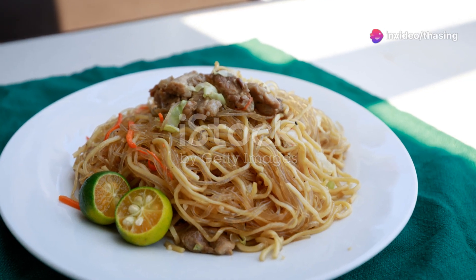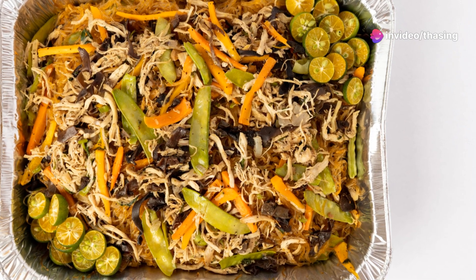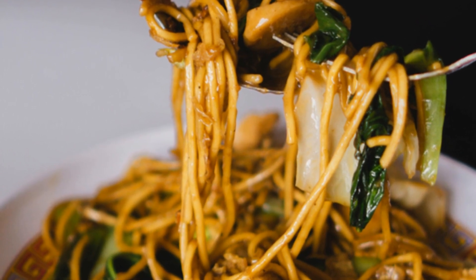Halfway through our list, and it's time for pancit. This noodle dish symbolizes long life in Filipino culture. It's quick to cook and packed with vegetables, meat, and sometimes seafood. It's a must-try for any noodle lover.